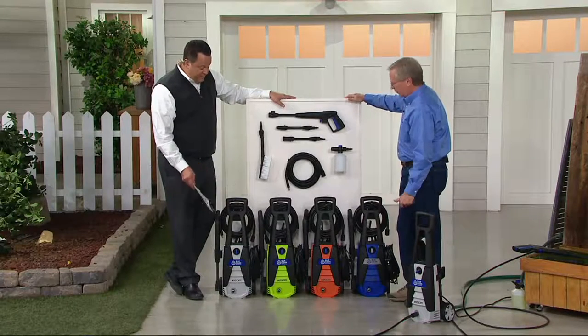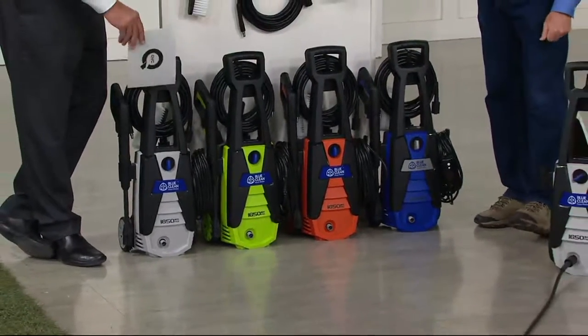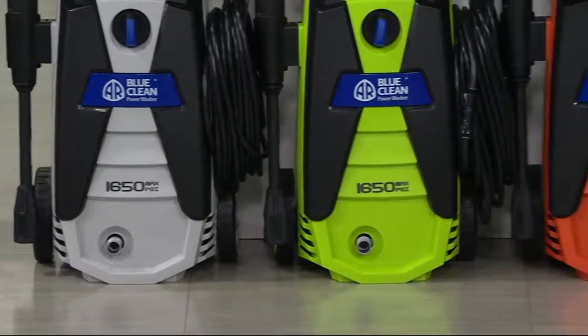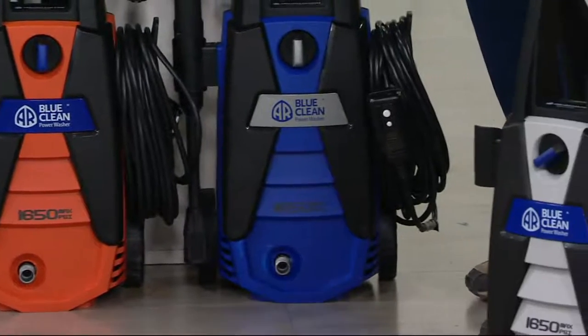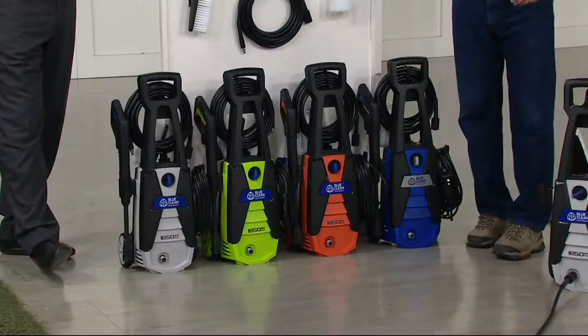And you've got all the colors here — they are beautiful. In fact, every color is exclusive except for the blue. Blue is the only one sold at retail. We've got it in platinum, green, orange, and that blue. Now that blue at retail is $199.55.